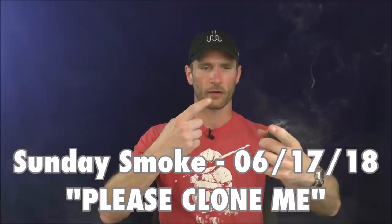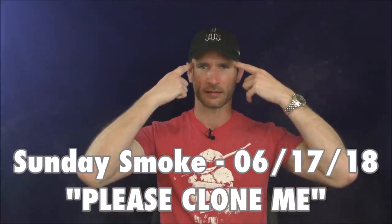Hello, welcome once again to Stuff and Things where I like to talk about stuff and occasionally things.